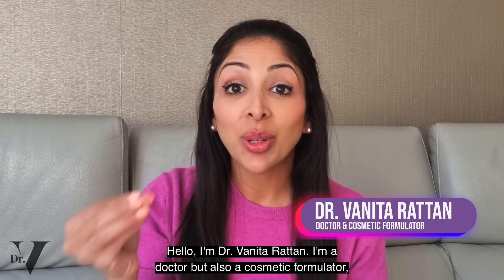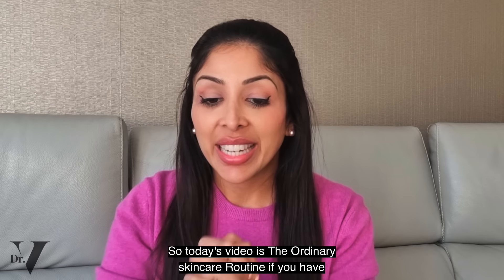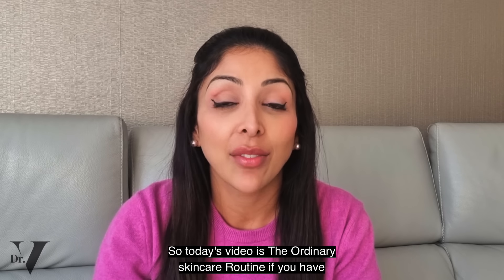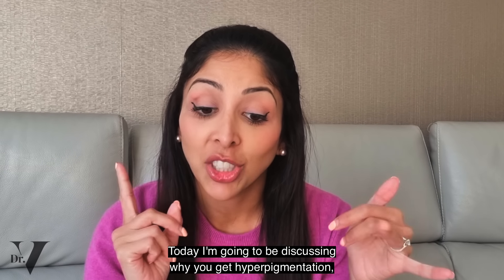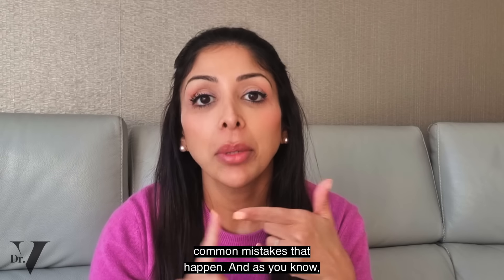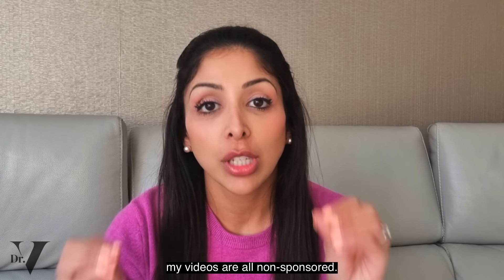Hello, I'm Dr. Benita Ratan. I'm a doctor but also a cosmetic formulator specifically for skin of colour. Today's video is the ordinary skincare routine if you have hyperpigmentation. I'm going to be discussing why you get hyperpigmentation, the best and most affordable The Ordinary products, how to layer them, and common mistakes that happen. As you know, my videos are all non-sponsored.